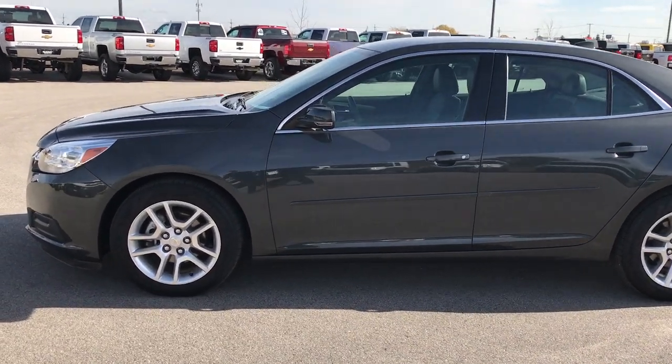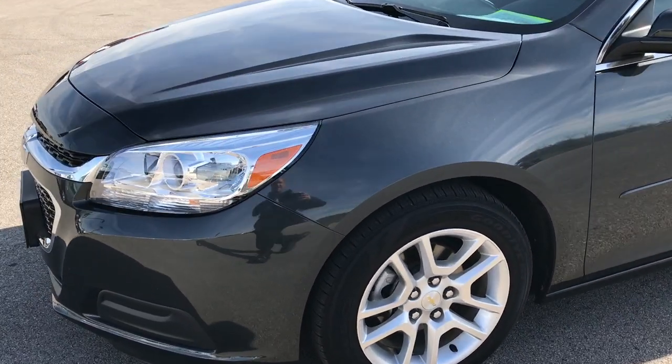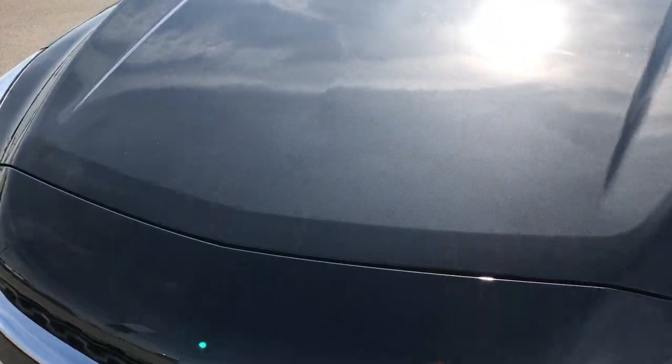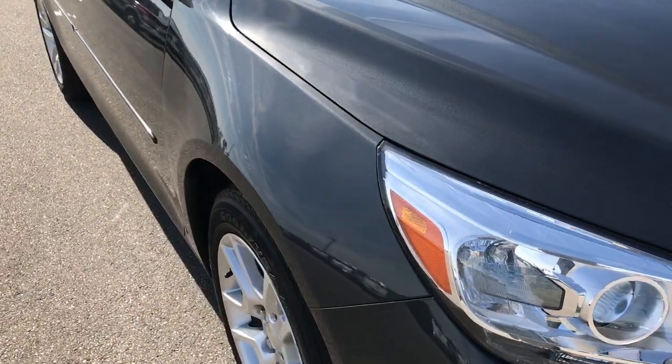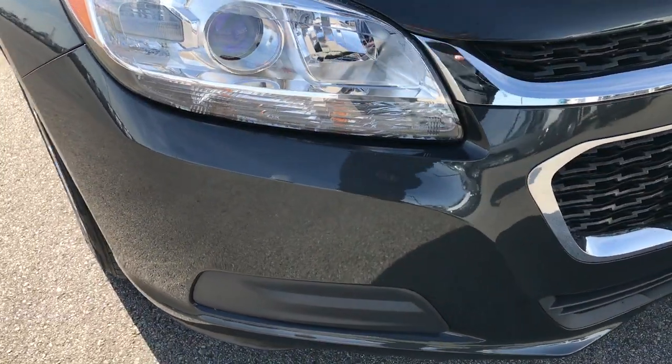This is stock number 9269X. We are here at Summit Automotive in Fond du Lac, Wisconsin, New York Used Car Headquarters, checking out this super clean 2014 Chevy Malibu LT. This vehicle has the 2.5 liter 4 cylinder motor.